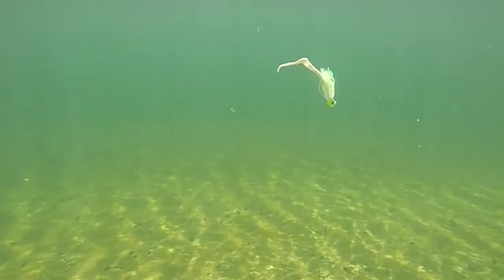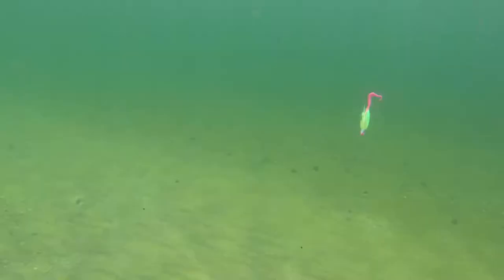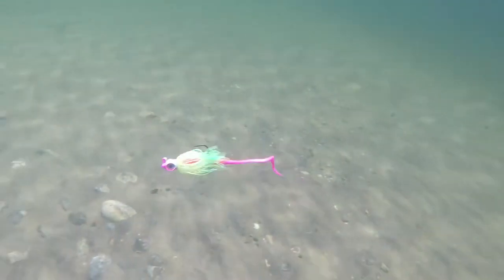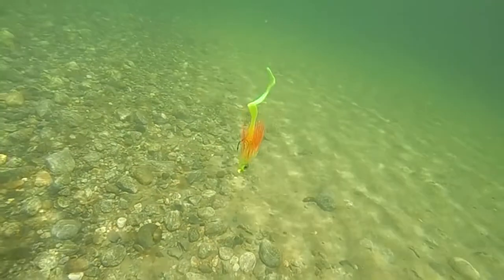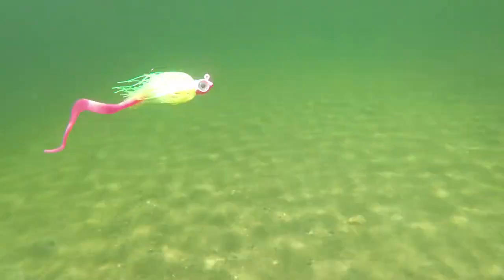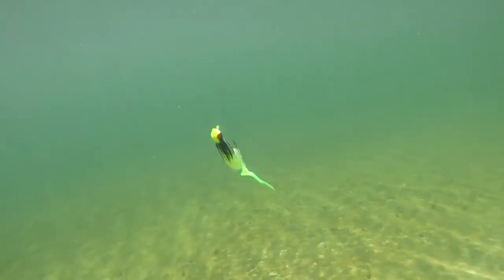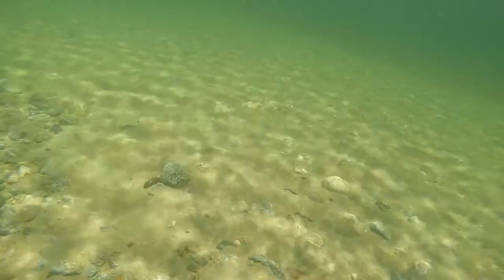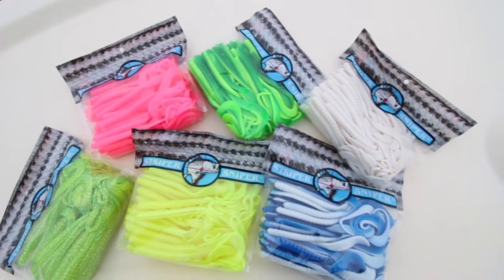The Striper Sniper Snake Worm has been the number one plastic trailer for over 25 years. The unique tail design creates a natural swimming motion that triggers reaction strikes and sends stripers into a feeding frenzy. Whether jigging or trolling, the Snake Worm is the ultimate trailer for your favorite bucktail, skirted jig, umbrella rig, or Kodiak jig. Each Snake Worm is scent enhanced and available in multiple color options.